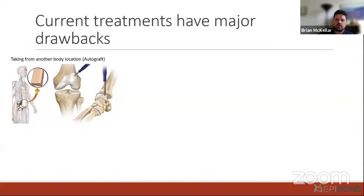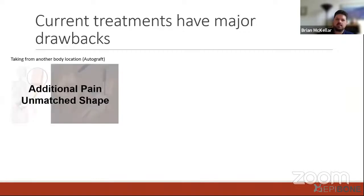Looking at the current treatments and their drawbacks: the gold standard of bone grafting is the autograft, where a piece of bone is taken from another part of the body, typically from the iliac crest in the hip. A surgeon will cut out a portion of donor tissue, shape it manually, and then implant it elsewhere. The difficulty is the additional pain of that second surgery to harvest tissue, as well as the unmatched shape — especially for more important features such as facial bone reconstruction.